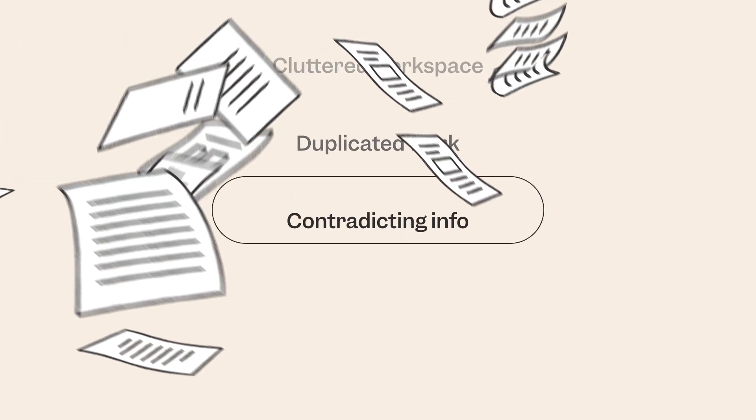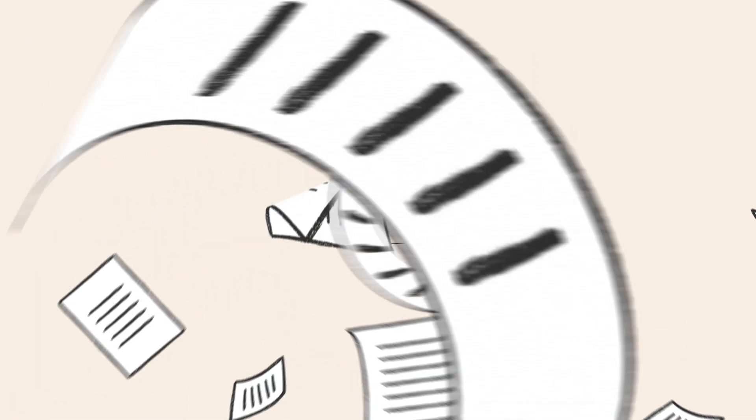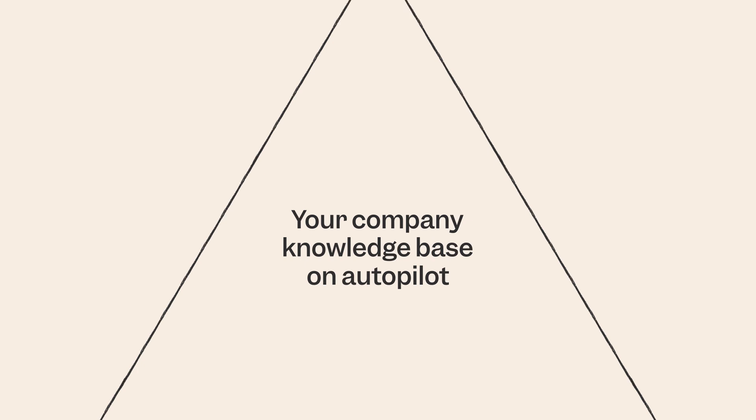Overwhelmed by a cluttered knowledge base, outdated docs, and manual tasks? There's finally a way out of the maze. Meet Slyte, your company knowledge base on autopilot.